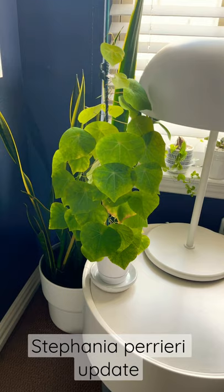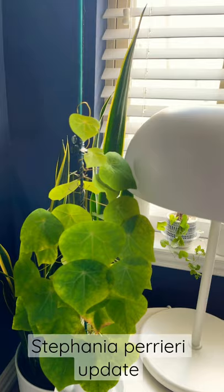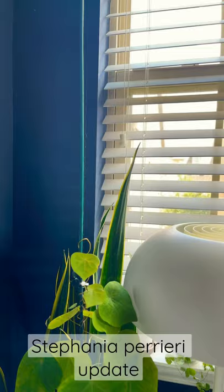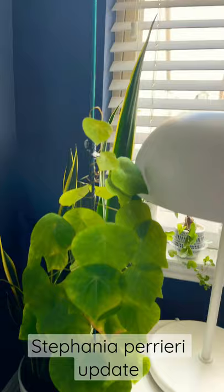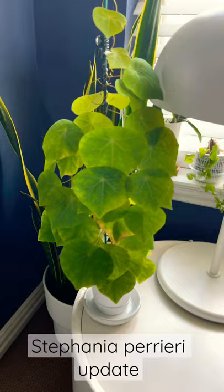I just wanted to pop on and share my Stefania perii with you guys — I just love the leaves on this plant. It's doing so well that I had to add a longer stake to give it more vining room. I did a MacGyver-type deal here to give it more vining room, but isn't it lovely? The caudex is quite small at the moment.